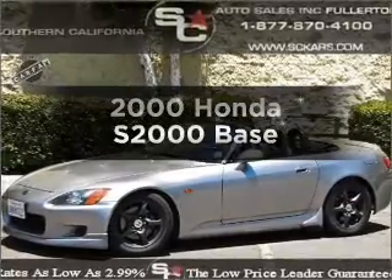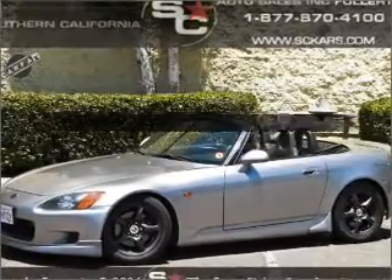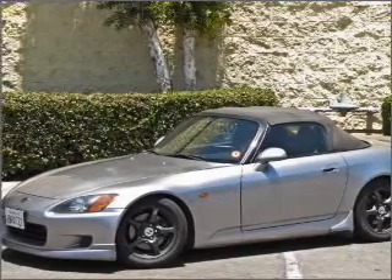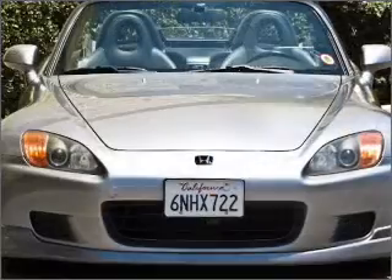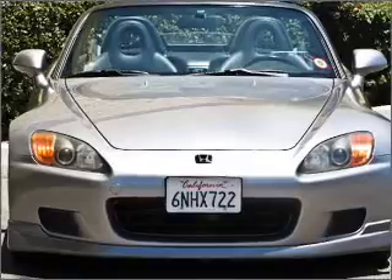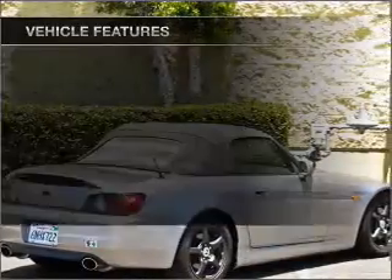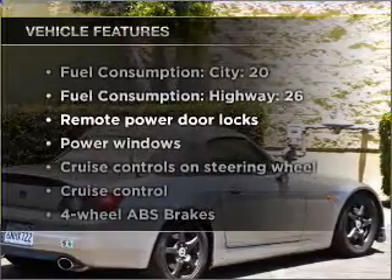If you're looking for an automobile with great attributes, look no further. With an efficient four-cylinder engine that gives you more control with its manual transmission, premium wheels lend a distinctive appearance. Anti-lock brakes help you bring your vehicle to a safe stop. Plus, enjoy these notable features that are included in this vehicle.